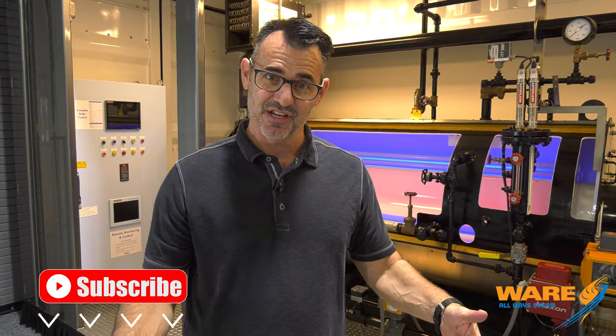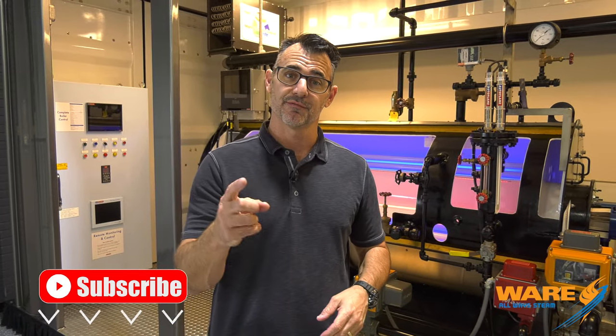Hi, I am Brent. This is STEAM Culture and welcome, especially if you're a first-time viewer. We're so glad you're here, but if you're a longtime viewer, we really appreciate you.